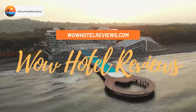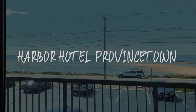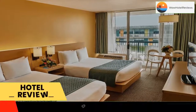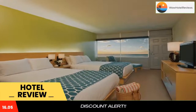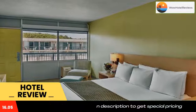Hello guys, welcome to Wow Hotel Reviews. Today I am reviewing Harbor Hotel Provincetown, a three-star hotel. Please use our booking.com link in the description to book the hotel and get special pricing. Some of the most popular facilities are a swimming pool, pet friendly, free parking, free Wi-Fi, non-smoking rooms, tea and coffee maker in all rooms, and a bar.